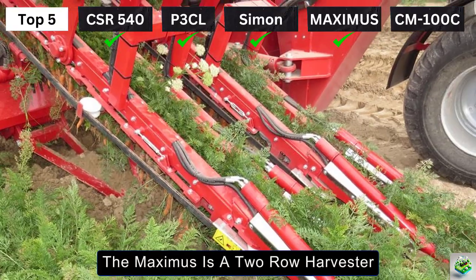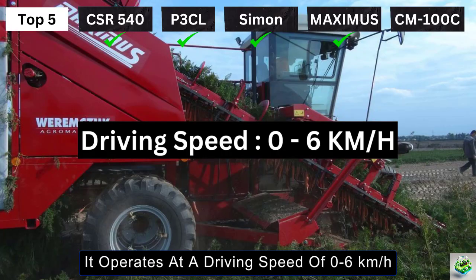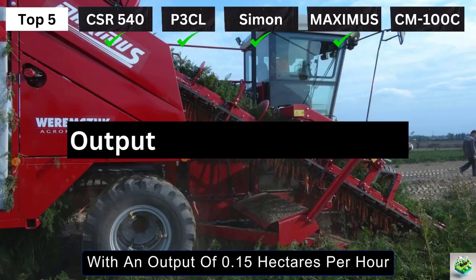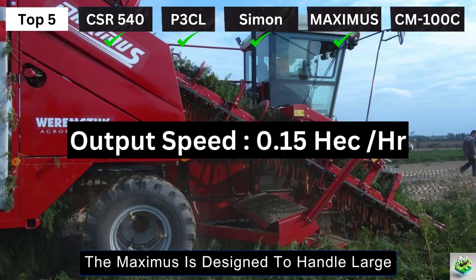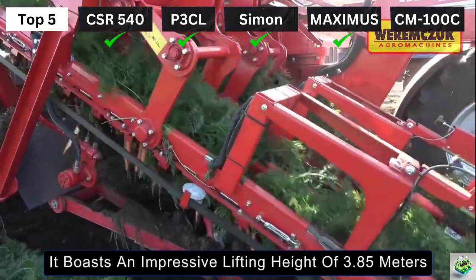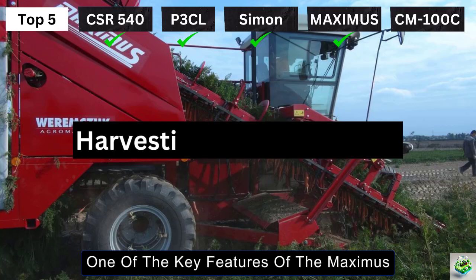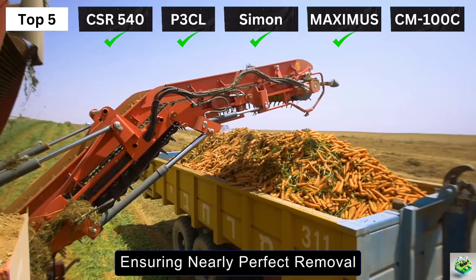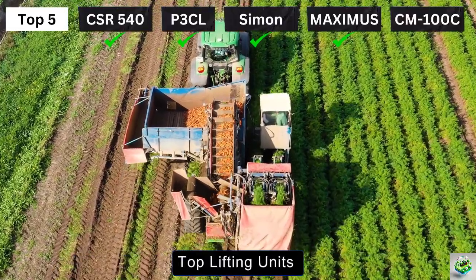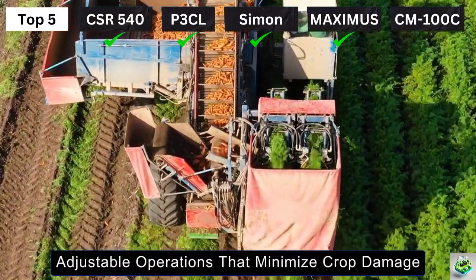The Maximus is a two-row harvester, ensuring it covers more ground with each pass. It operates at a driving speed of 0 to 6 km per hour, allowing farmers to adjust based on field conditions. With an output of 0.15 hectares per hour, the Maximus is designed to handle large vegetable cultivation areas, and boasts an impressive lifting height of 3.85 meters on its conveyor. One of the key features is its 98% harvesting accuracy, achieved through advanced hydraulically-driven and independently-controlled top-lifting units, providing smooth, adjustable operations that minimize crop damage.